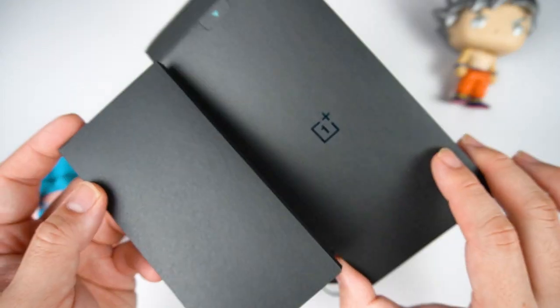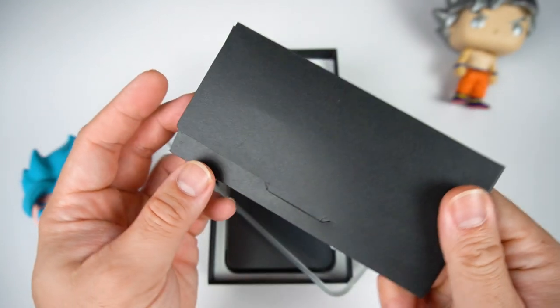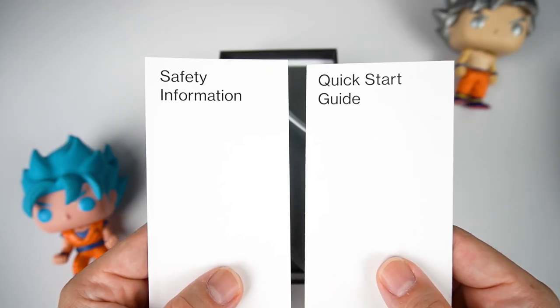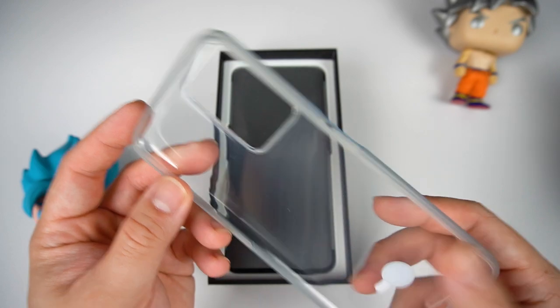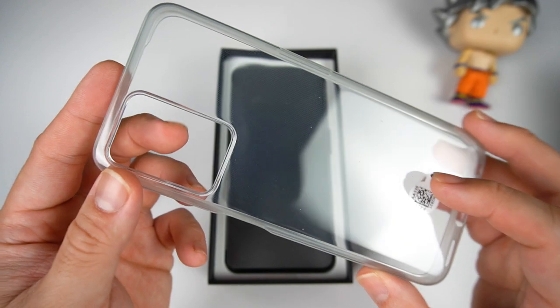Let's quickly open it. Inside we have a small pouch, and inside that pouch, we have a smaller pouch. We have the SIM ejector tool, a welcoming note from Nord, safety guide and quick start guide, and of course the jelly case — frosted on the sides, clear on the back.